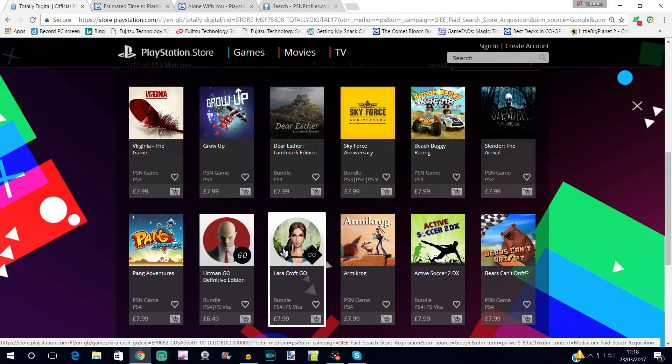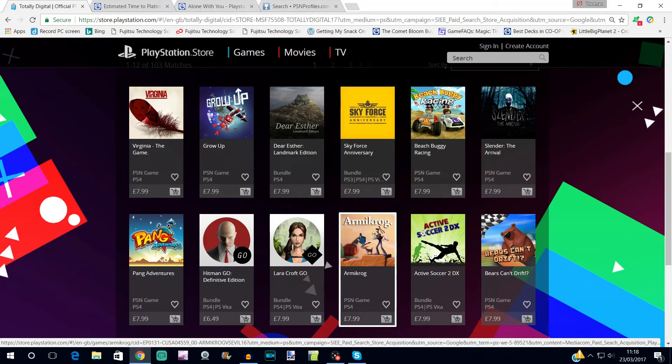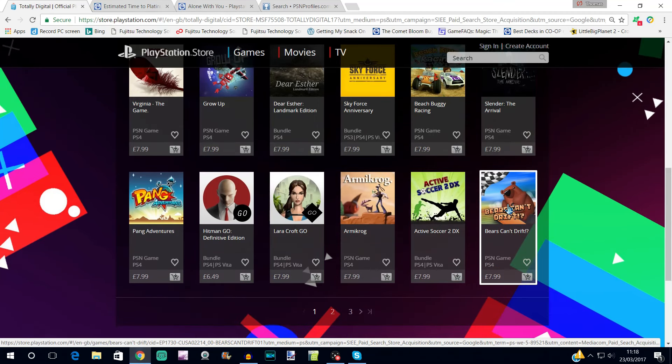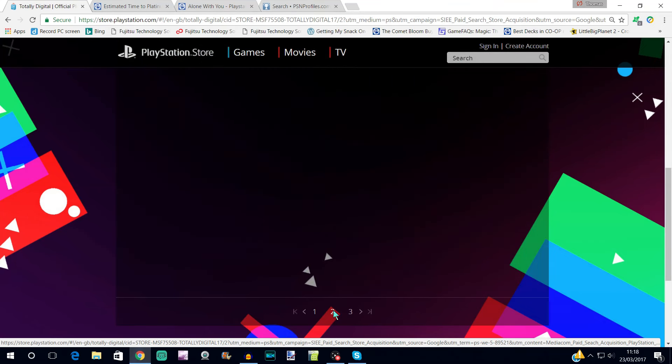Hitman Go and Lara Croft Go — obviously everyone knows these are dead easy. If you follow a guide you'll probably get them done in about three hours. Armour Crog doesn't have a plat either, but it looks really interesting — it's dead easy because it's a point-and-click adventure, but it's made using stop-frame animation and clay models, which looks really cool. Bear's Count Rift is an average-difficulty platinum, doesn't take very long — about a five out of ten. It's mostly the time trials that will get in your way.